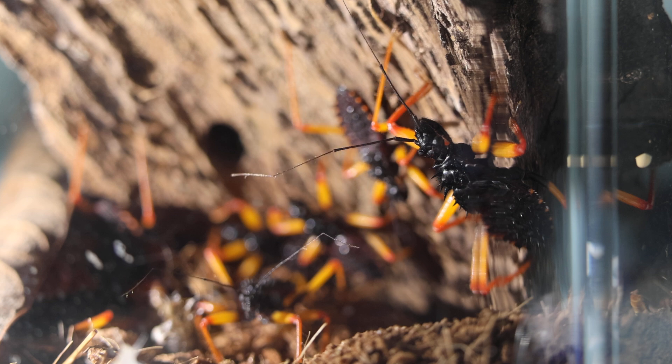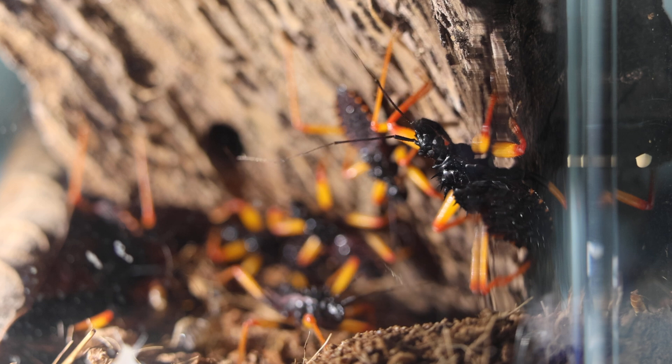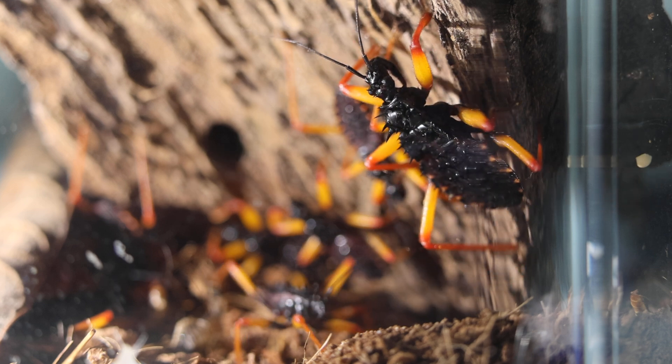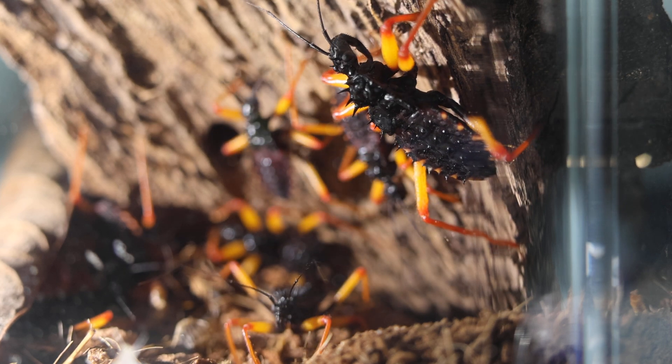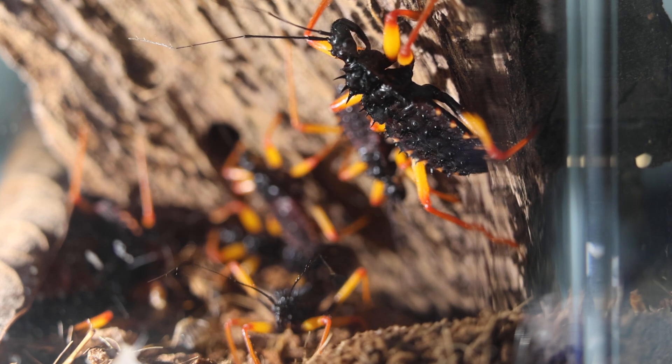That's probably for other bugs — for humans it's probably too small. These assassin bugs are also called kissing bugs because they like to bite the lips and eyes of humans while they sleep. I don't know if that's a myth — I may need to check some information online. But anyway, let's see some feeding and see what they do.